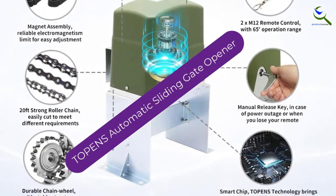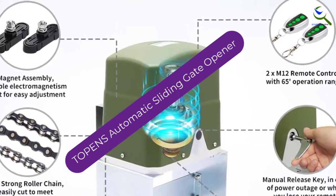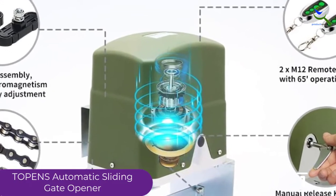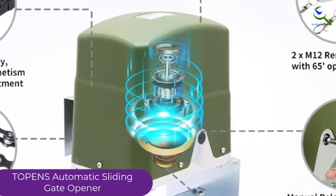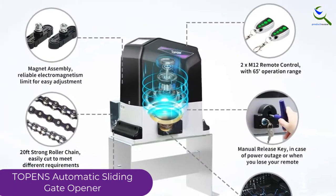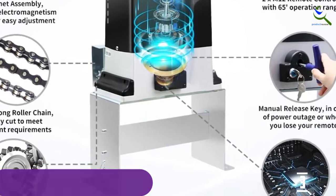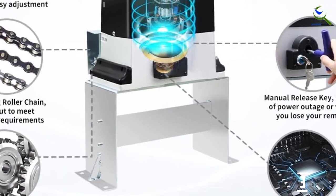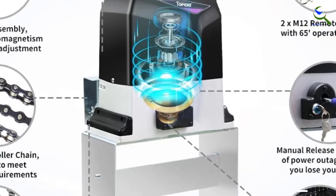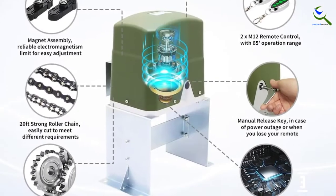At number 3, we have Toppen's automatic sliding gate opener. This electric sliding gate opener comes along with advanced technology. Hence, the opening system also works after sensing your presence. By controlling this system precisely, this opener reduces the risks of accidental closing. You can adjust the closing time from 1 to 99 seconds. Nevertheless, the 300-watt AC motor produces extreme pulling force.